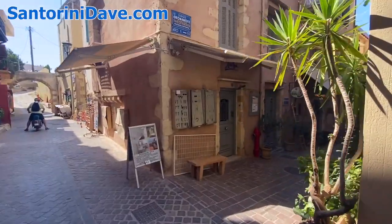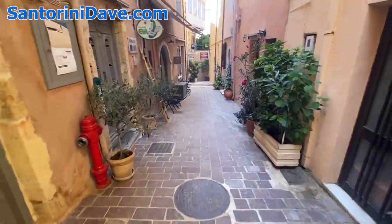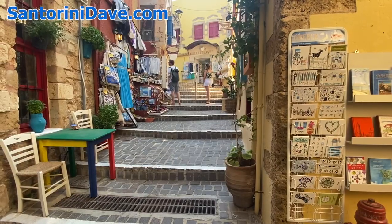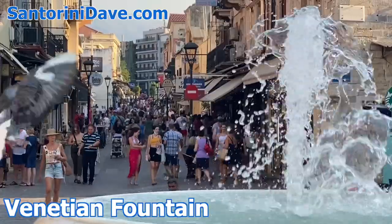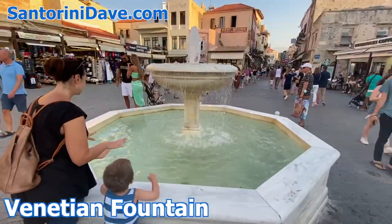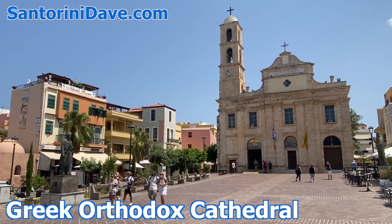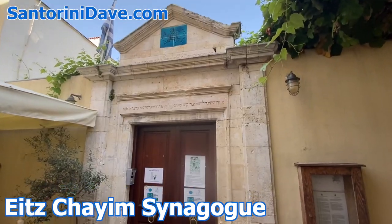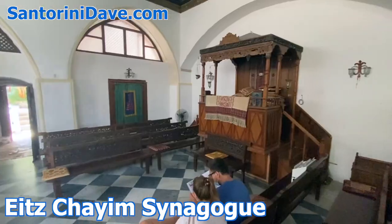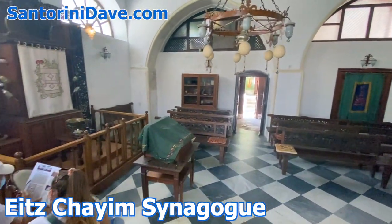Just beyond the water's edge, the old town is a pedestrian-only tangle of small alleyways filled with great places to eat and shop. At the center of town is the landmark Venetian fountain on the plaza of Athenagora Square, which fronts the large Greek Orthodox cathedral. And a few blocks away, you can find the Eitz Chaim Tree of Life synagogue that preserves an over 2,000-year-old Cretan Jewish heritage.